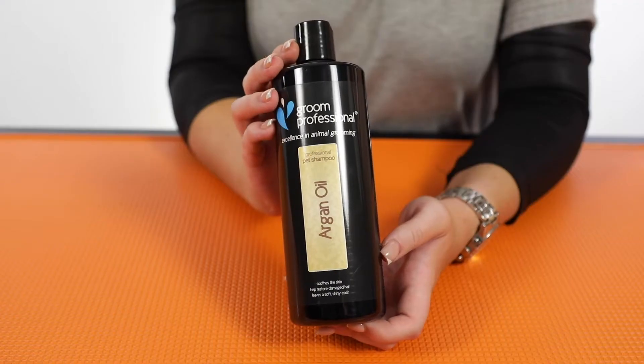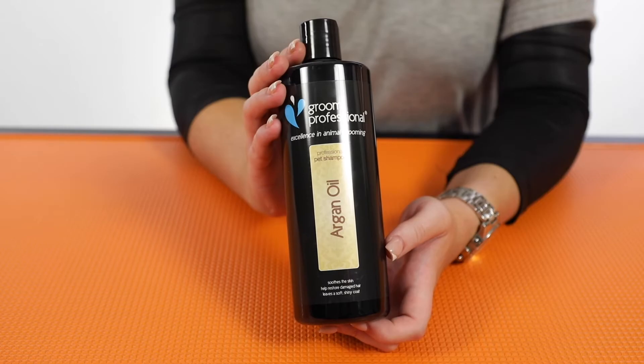So let's talk about what's included in your pack. The first item you're going to get is the Grim Professional Argan Oil Shampoo. As we know, Argan Oil is a very nourishing and moisturising property to have in a shampoo. This is going to be perfect for your double coated breeds, especially to really penetrate down into that coat, to look after the skin very importantly, as well as the coat type, because you do want it to have that beautiful, glossy, shiny finish.